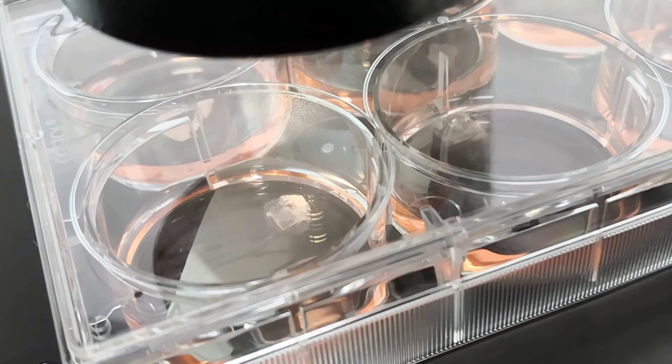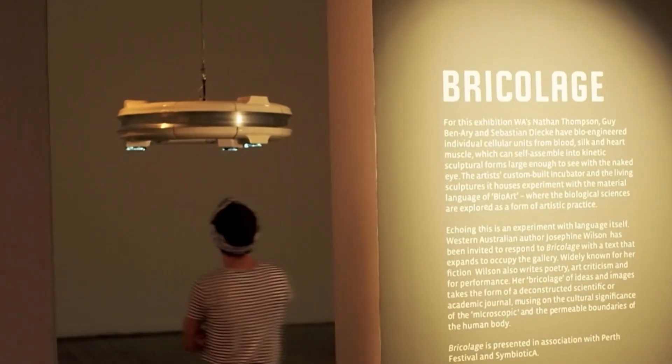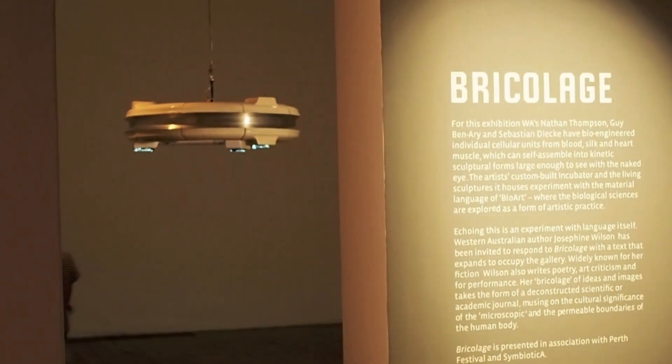Bioengineered human heart muscle cells are grown over custom printed silk scaffolds that beat in real time, manipulating the automaton's movement, which at times self-assembles to create a larger structure visible to the naked eye of gallery attendees. The cellular performance continues spontaneously throughout the duration of the exhibition.